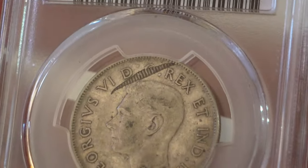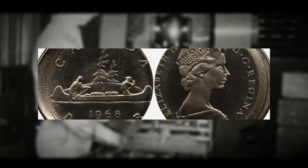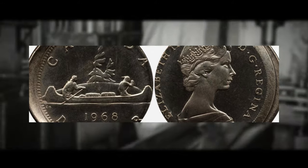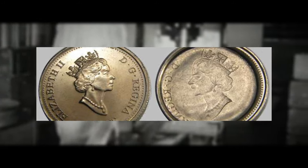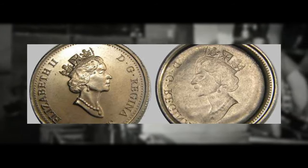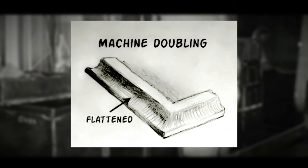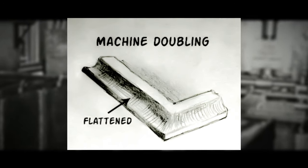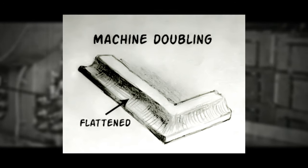Striking errors occur during the coin press operation and can include off-center strikes, which become collectible if the error results in a visually appealing unique design. There are also over-strikes, which happen when the coin is struck multiple times with different dies, creating interesting variations and increasing numismatic value. Mechanical errors include machine doubling, where the design appears flattened or doubled due to die movement during the strike — these are more common and generally have lower value compared to other rare error types.